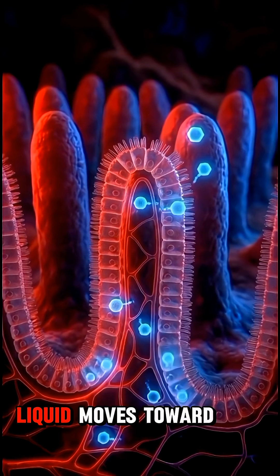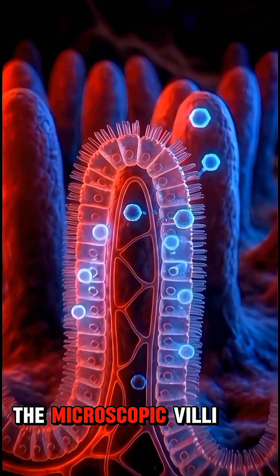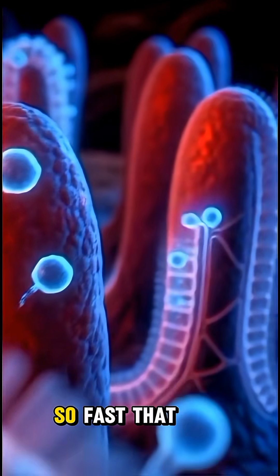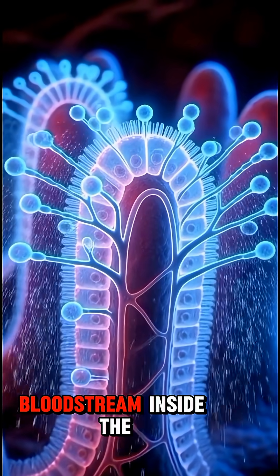Now, this highly sugary liquid moves toward the intestines. The microscopic villi in the intestines absorb this sugar at rapid speed, so fast that it creates an instant glucose spike in the bloodstream.